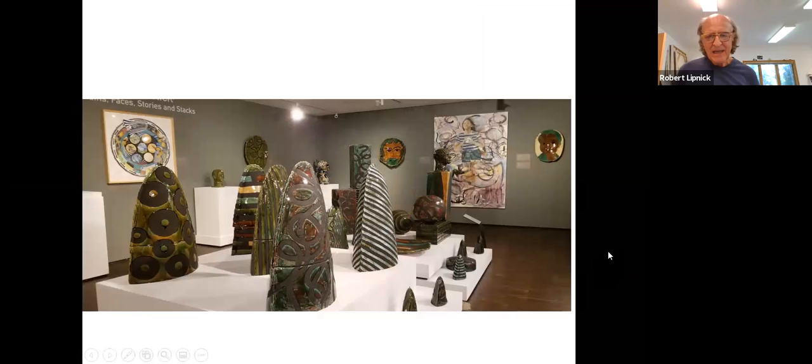Again, a different assemblage — all of these things, the sphere and the boxes, are made using molds, and then of course the decoration is all different. Those small mountain shapes are one of the things I'm going to demonstrate today.